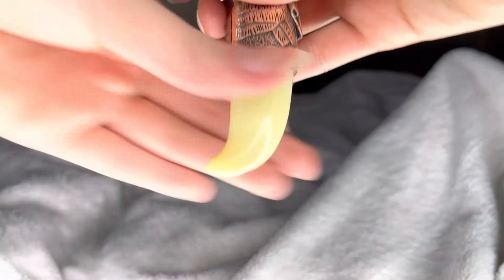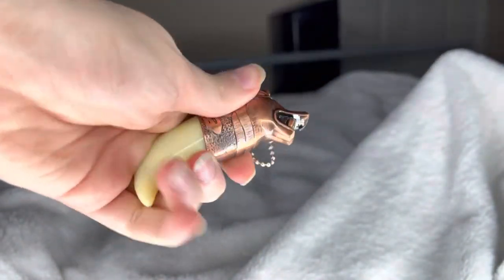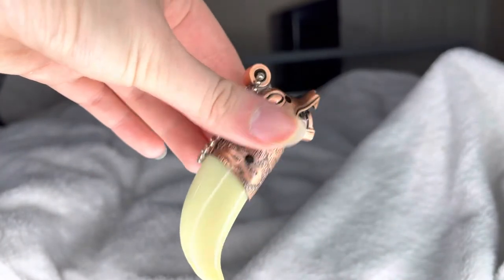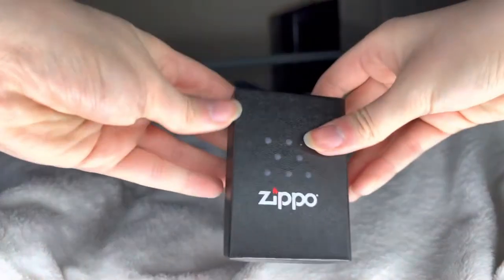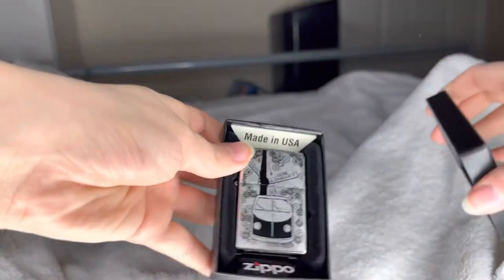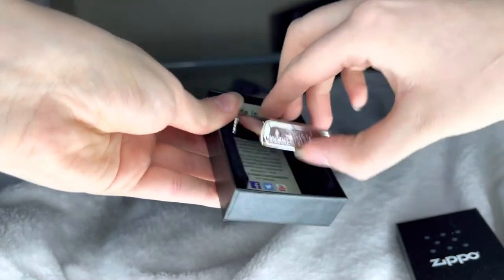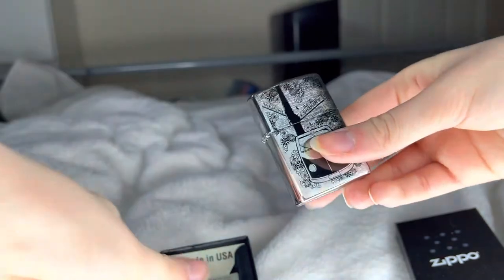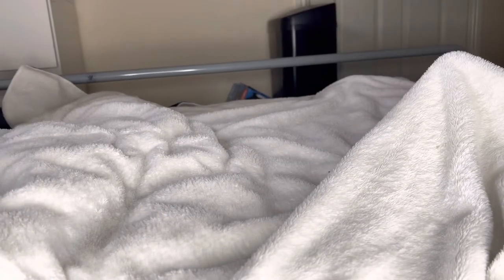This one was actually a gift, which is insane. It doesn't have anything in it — I've had it for years, since I was about 14 or 16, but I still have it. Then you've got a Zippo box — if you open it, I actually got this as a present too, haven't used it at all. I got it recently — I think it's from Mexico.